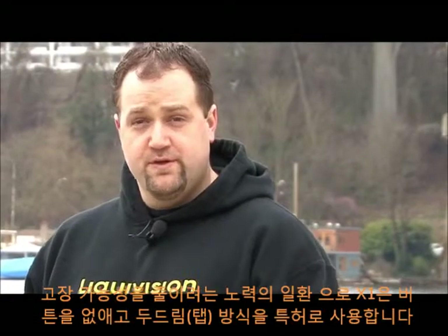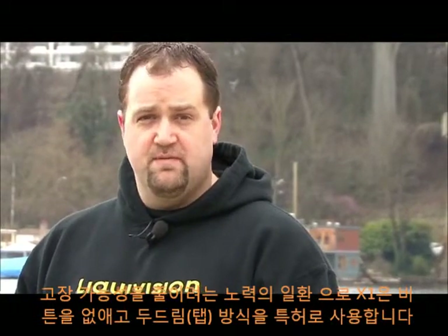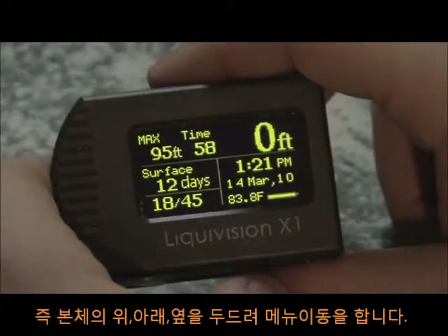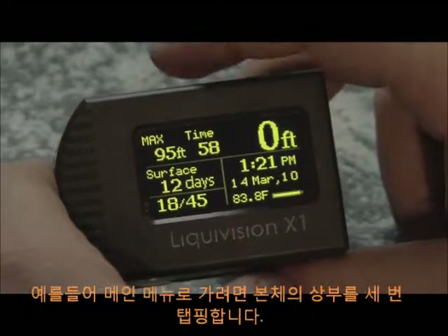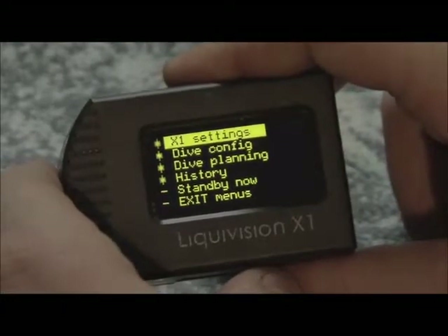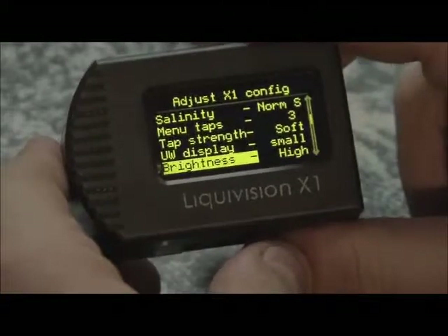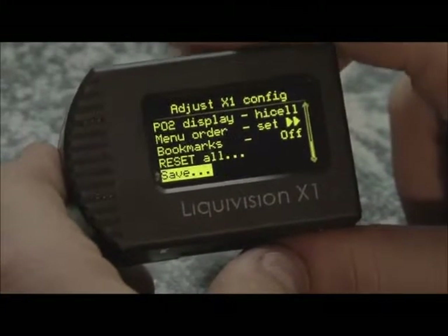In an effort to reduce failure points, the Liquivision X1 has eliminated buttons from the computer and instead uses a patented TAP interface. The user interfaces with the computer by tapping the top, bottom, and sides of the unit. For example, to move into the menus, the user will tap three times on the top. We select X1 settings by tapping the side, and when finished, the menu can be tapped down to save.